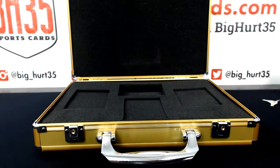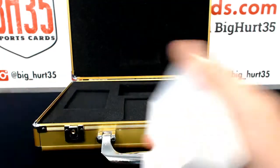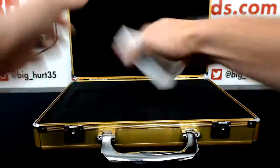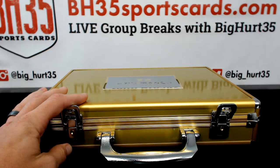Let's hit on this briefcase. Thank you guys very much. We'll get the second one going right now.